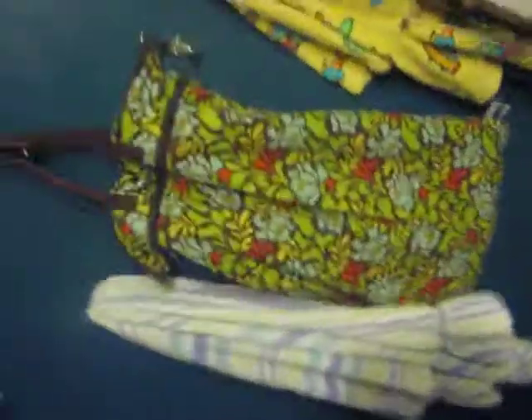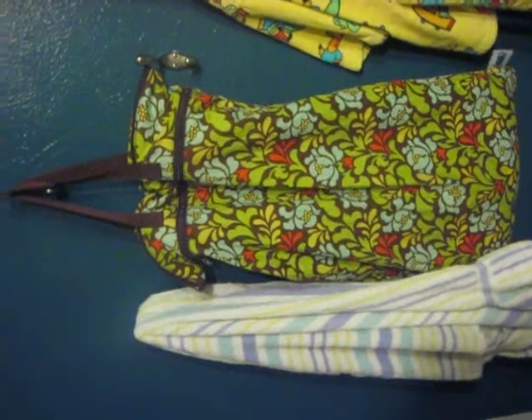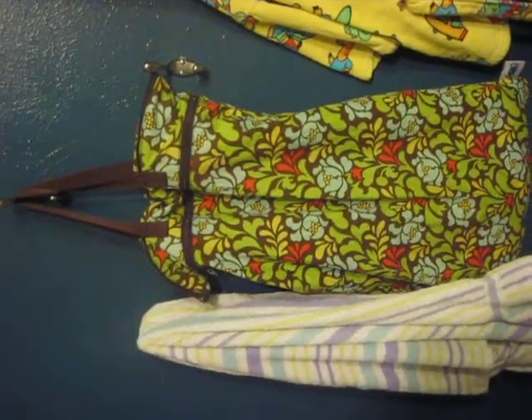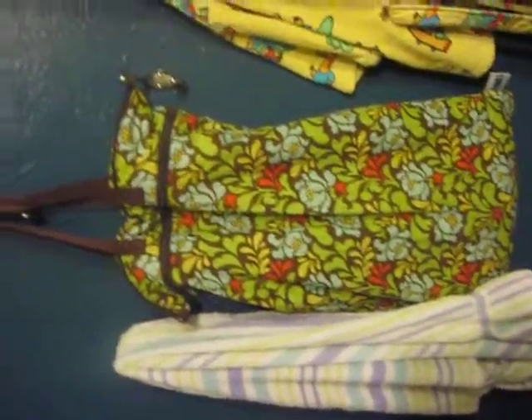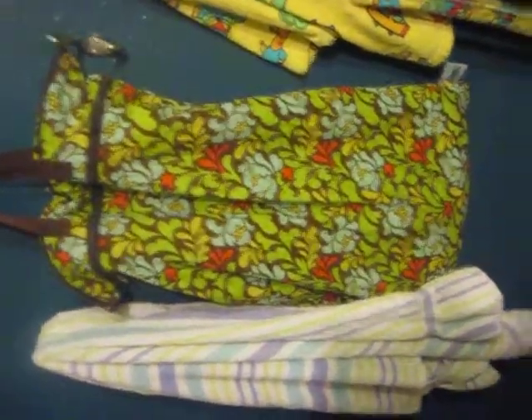Let me show you our — here is the other wet bag that I have. It works really great. I recommend, if you don't want to keep having to lug the wet bag back and forth, getting two.